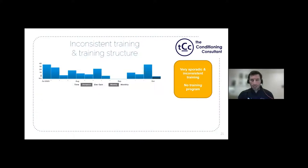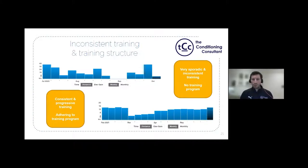Looking at inconsistent training and training structure: the sporadic Strava profile we saw earlier showed no adherence to a training program, which partly contributed to repeated injuries. Contrast that with a consistent, progressive training program where the athlete adheres to a structured plan. There is a planned drop-off visible, factoring in not just physical considerations but also cognitive, work, and social aspects of the individual's life.